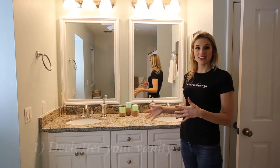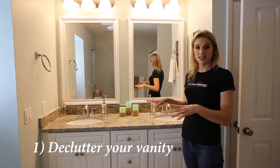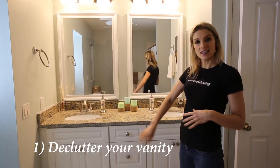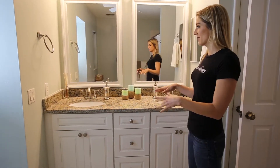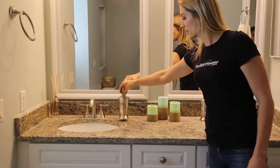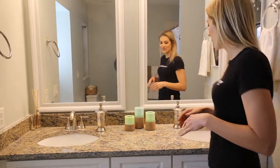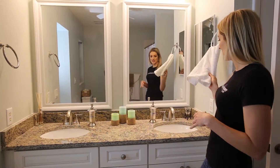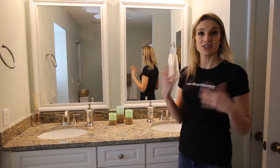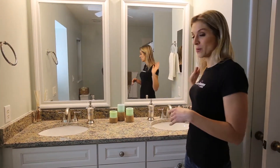Step number one is to declutter your vanity. You don't want hairbrushes and toothpaste all over your vanity. You want to hide that stuff in the drawers and put nice decorative stuff out. We usually put a couple of different soap dispensers and some candles, because it creates a nice relaxing feeling. We always leave a towel on one of the rings because people showing the house are probably going to use the bathroom — you want to make sure there's soap and towels for them.